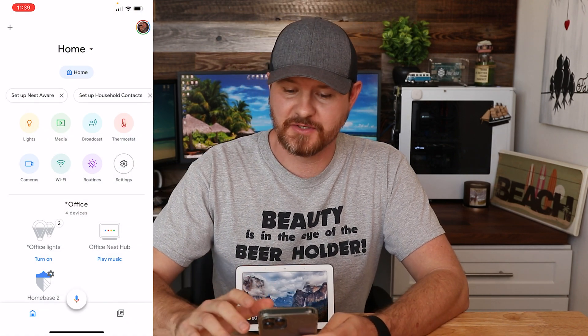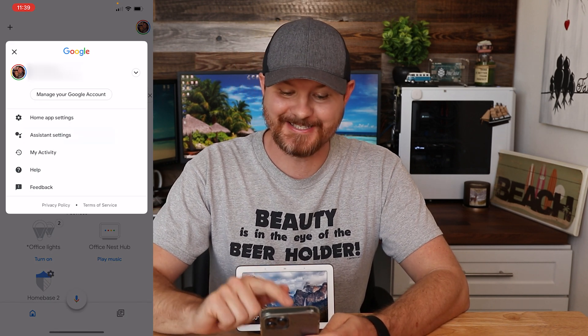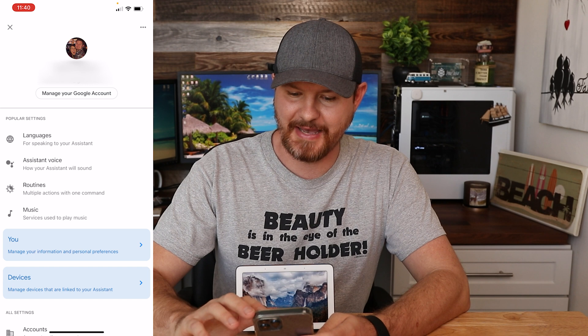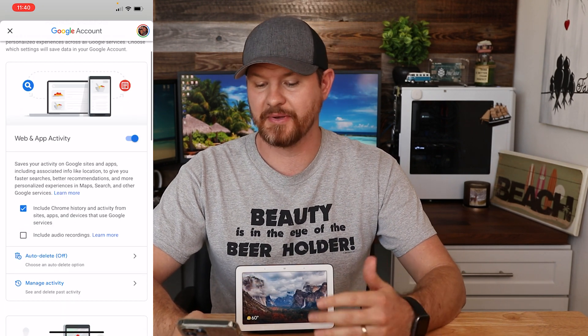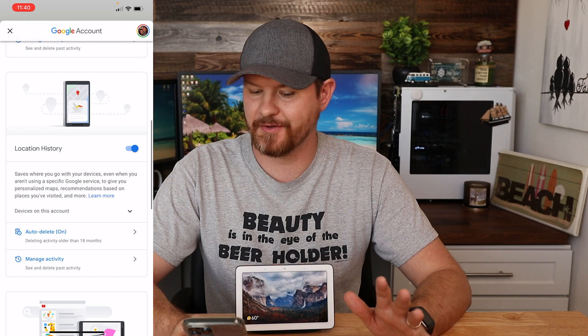Just like voice recordings, Google also saves information from sites and apps that you use with Google Assistant. If you are concerned with privacy, these are probably features you're going to want to take a look at. Load up the app again, go to the top right corner, click on your profile picture, and click on assistant settings. In the very top right corner, tap the three dots and go to activity controls.